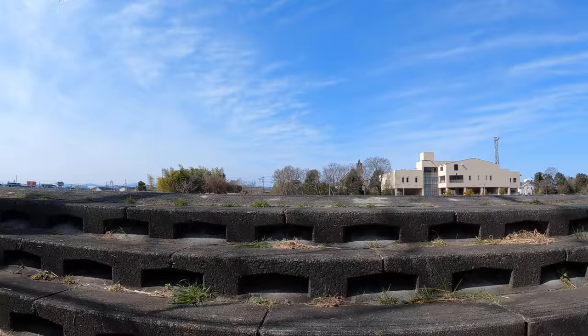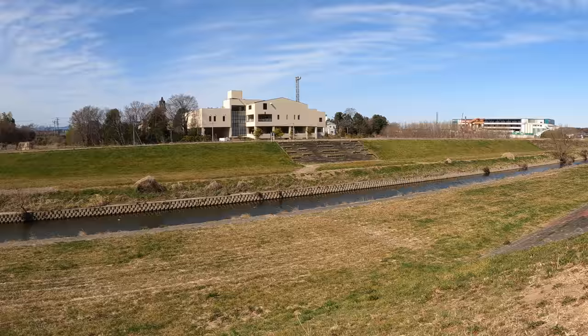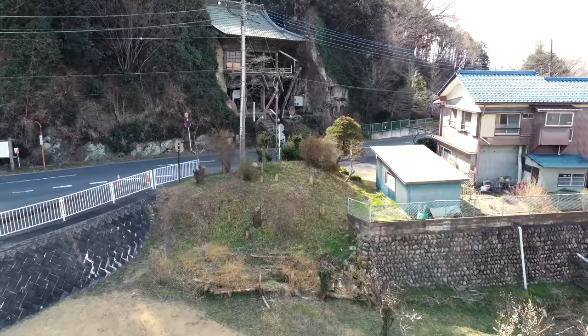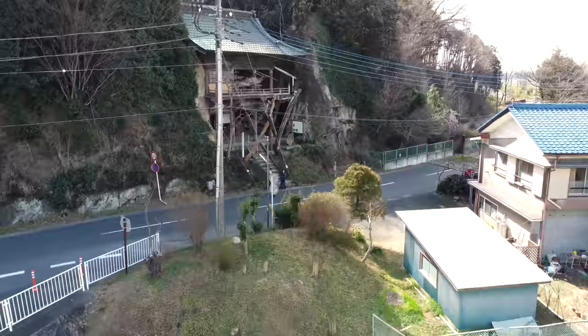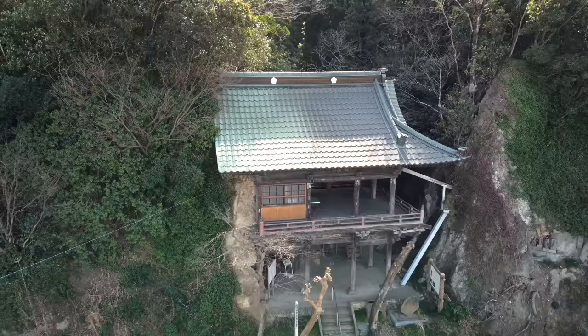After heading out of the 100 Caves of Yoshimi, it's a short walk down the road, or a slightly longer scenic path along a river, to get to Iwamuro Kanondo. This Buddhist temple was rebuilt in the 1600s right into a hill, which is rare for that era. It has a special rock formation with a heart shape that people climb through, said to give good luck in child delivery and upbringing.